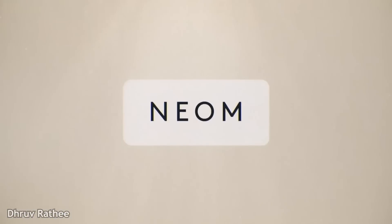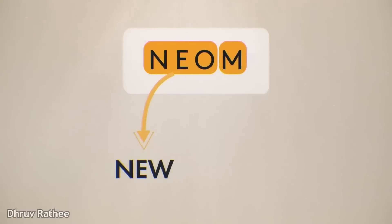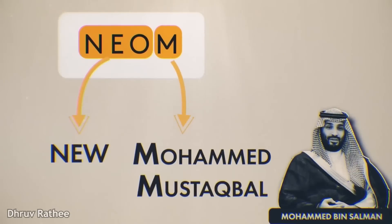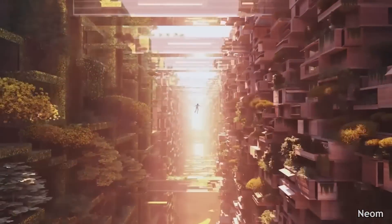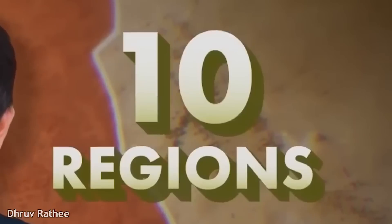The word NEOM is very interesting. It is made up of Neo plus M. Neo is a prefix from ancient Greek, which basically means 'new.' And M here represents two things: one is the name of the prince himself, Mohammed bin Salman, and the second is the Arabic word Mustaqbal, meaning 'future.' They want to make an ideal city that shows us a new future. According to the developers, NEOM will have 10 different projects, which are called 10 different regions, and the details of four of these have already been announced.